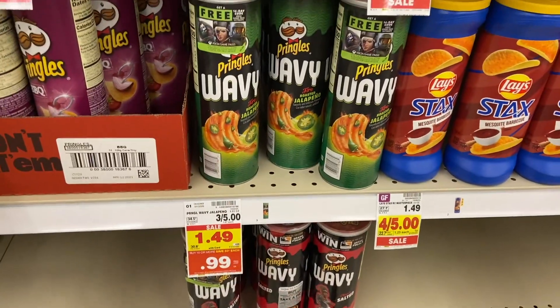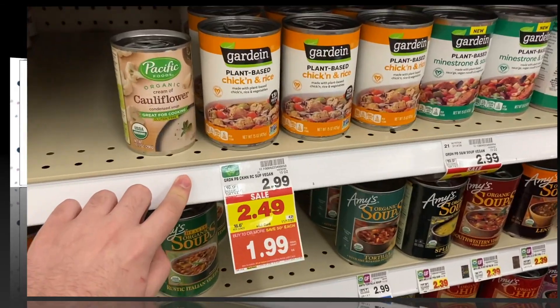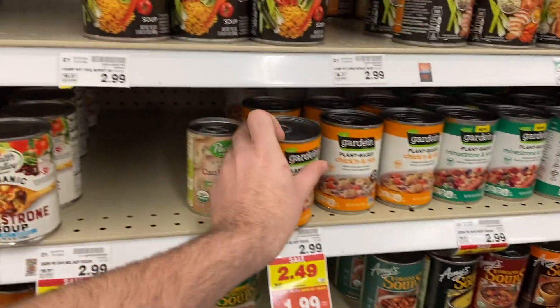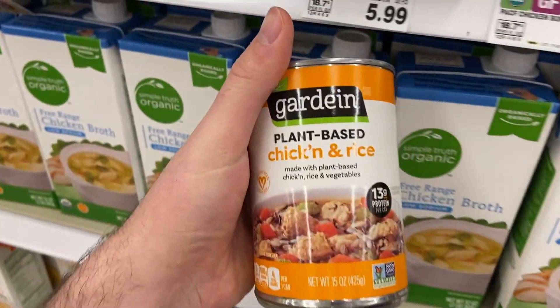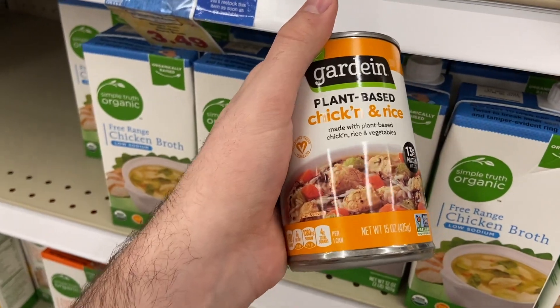These Guardian soups are $1.99 at mega sale price. We have a dollar off any one Guardian soup digital coupon available, making these 99 cents — not too bad for these plant-based soups.